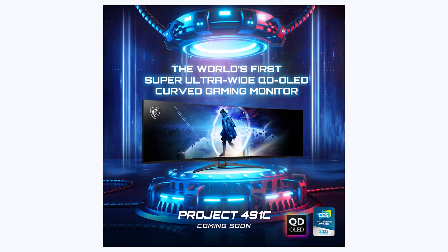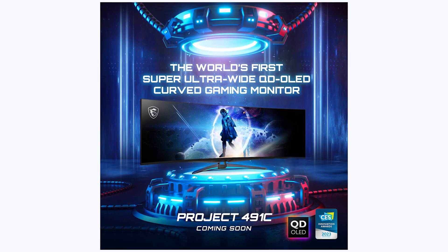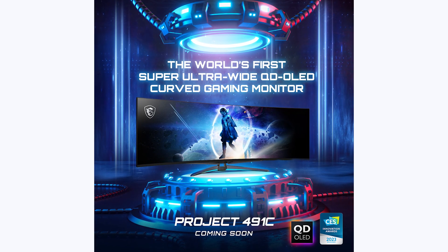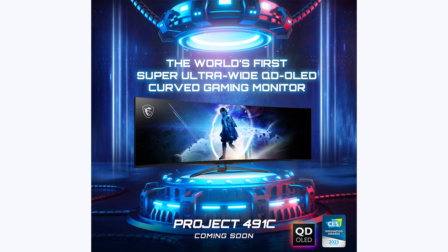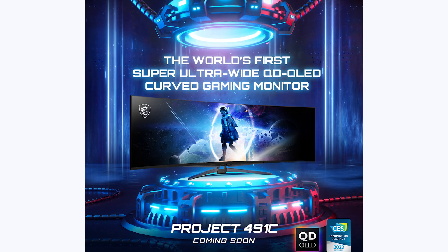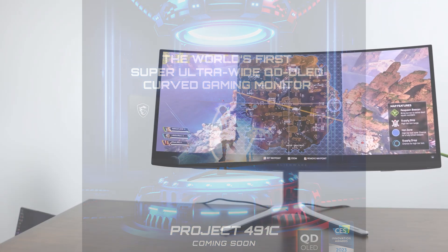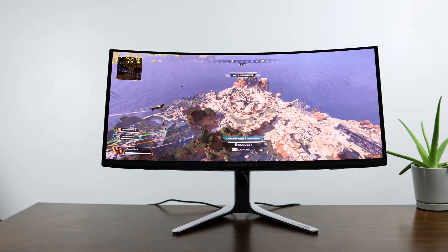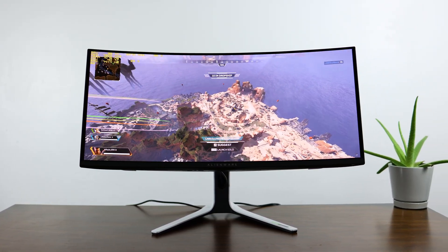But now let's move on to something a little more interesting, if not just as ridiculous — and that's the upcoming super ultrawide Quantum Dot OLED display from MSI. Right off the bat, my excitement is returning with force, because from a gaming perspective, Quantum Dot OLED is definitely a better display technology, offering much higher brightness.